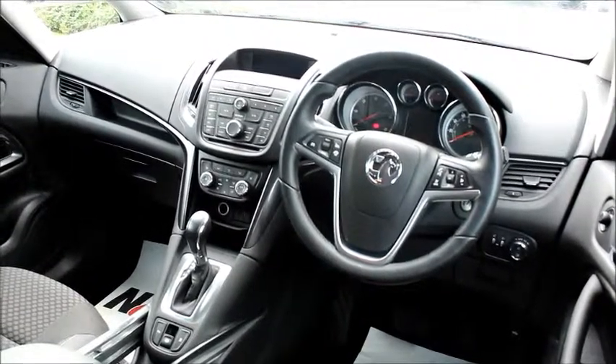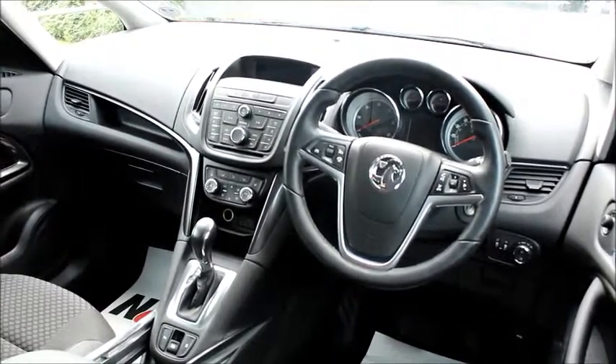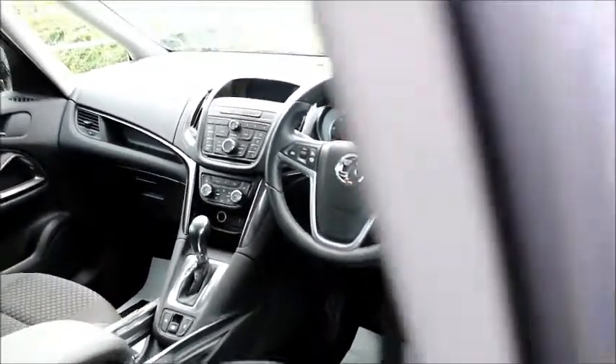We also have sports chrome detailed dials, digital radio, electronic parking brake, electric windows and electric mirrors.